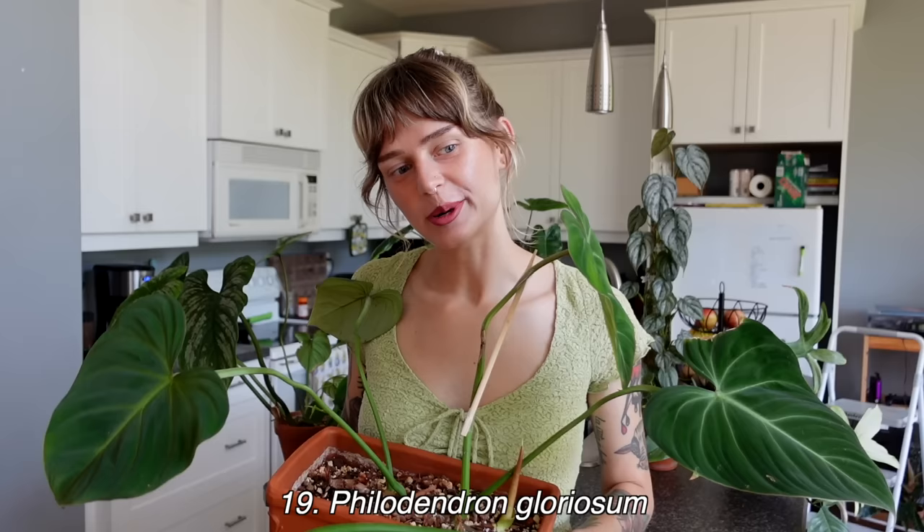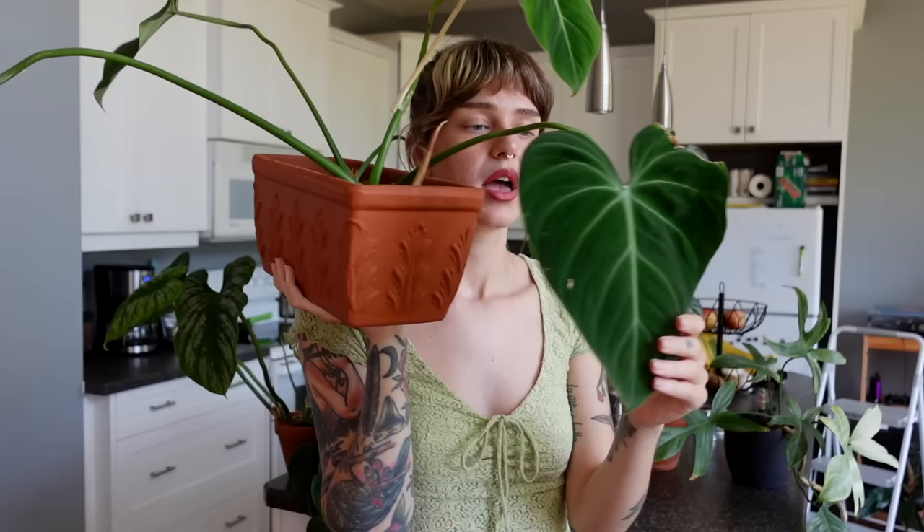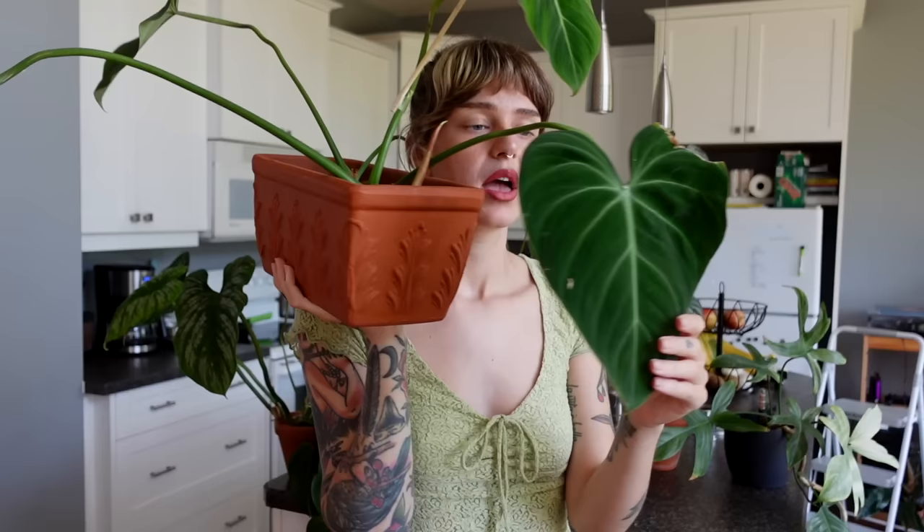The gloriosum is a bit of a sad story — this probably would have been even higher on my list if it didn't go so downhill. I have two philodendron gloriosum: the other one is cuttings I air layered and chopped and potted, and they're basically dying. This is the better-looking of the two. Philodendron gloriosum is honestly a classic plant — it's a crawling philodendron with big velvety heart-shaped leaves. It's so gorgeous. But I propagated mine and it did not go well — I've tried to propagate this twice and it hasn't worked either time.